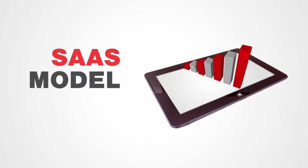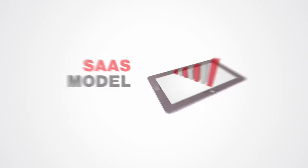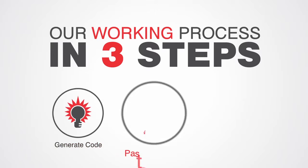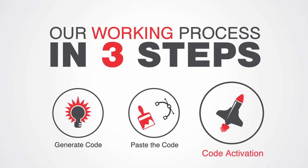Easy to manage and hassle-free data flow with your ESP. Our working process in three steps: generate code, paste the code, and code activation.